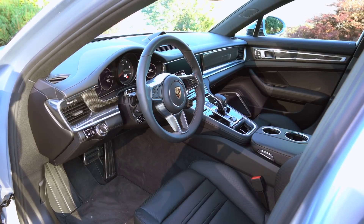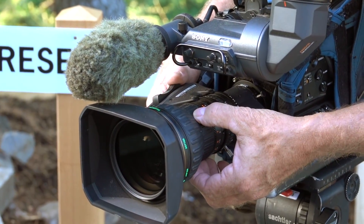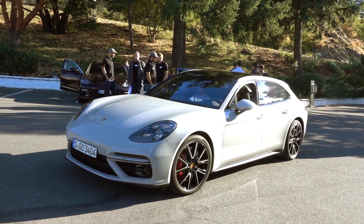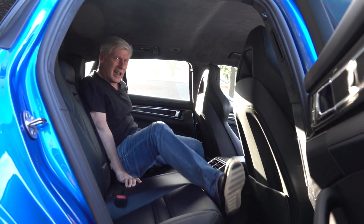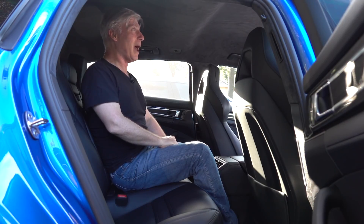Sport Turismo adds something else: uncertainty. Buyers now have two Panamera bodies to choose from. The tiebreaker might be the back seat. The Grand Turismo gets something that other Panameras don't — seating for five. Porsche calls it four-plus-one seating, and actually, it's not bad.